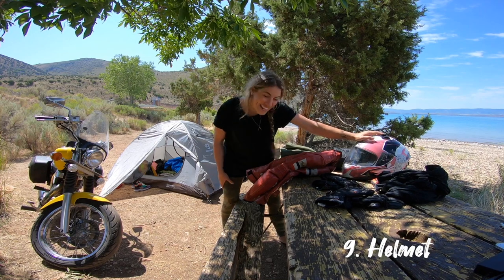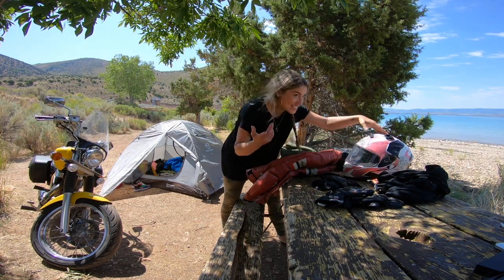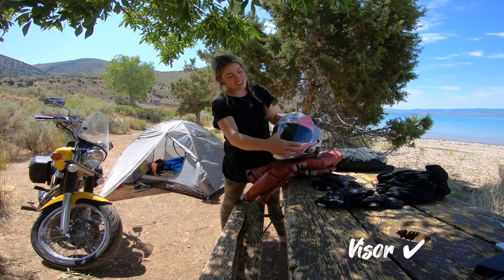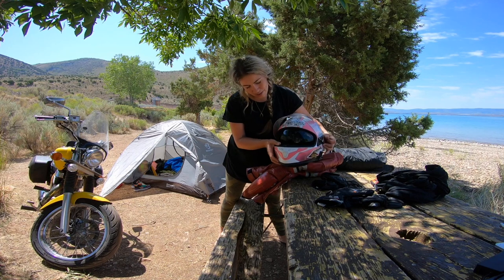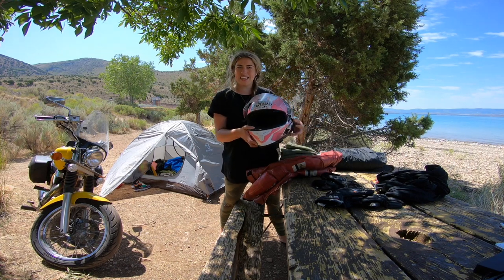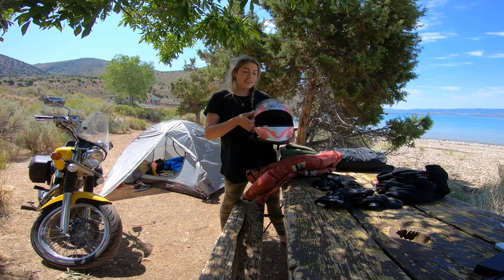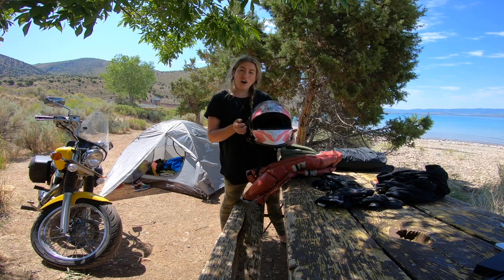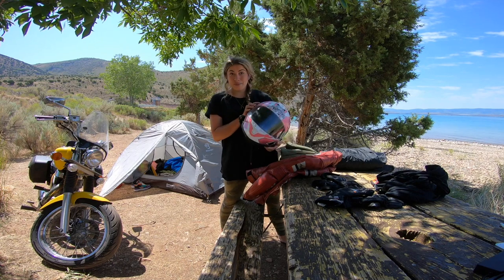Of course, a helmet. You need a good helmet and you want to make sure it is certified. It needs to ideally have a day visor and something to block the sun — mine just does a little drop-down thing. I know people that carry an extra visor and just unclip the day visor and put on a tinted one. That's entirely up to you, but it's something to think about.